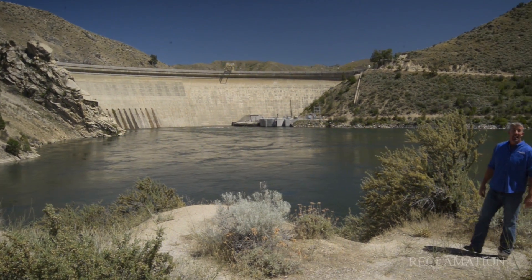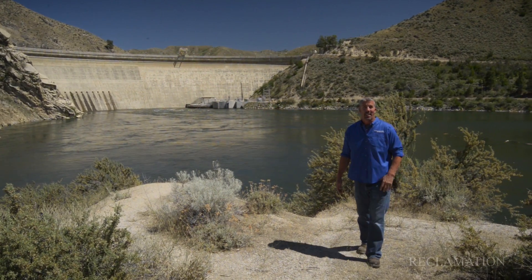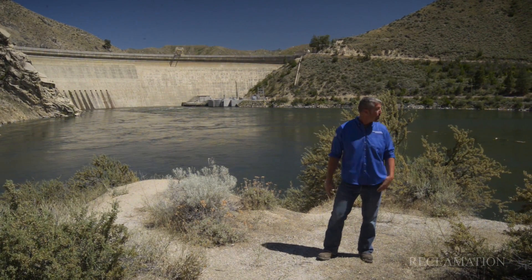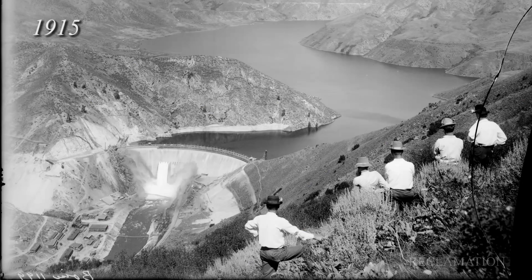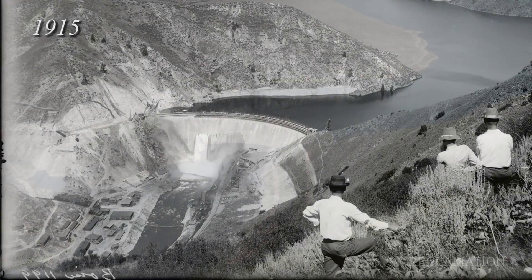After its completion in 1915, Arrowrock Dam was the largest dam in the world. A project of this magnitude takes a lot of construction workers, and they used to fill this valley. There was a town of over 1,000 people right below us, which is now under this reservoir.